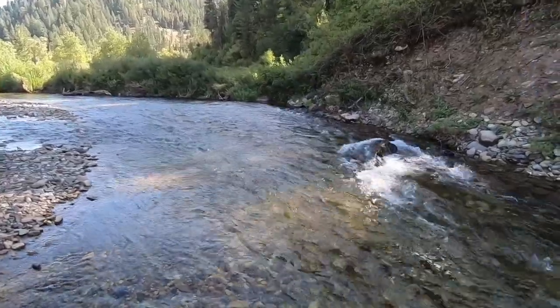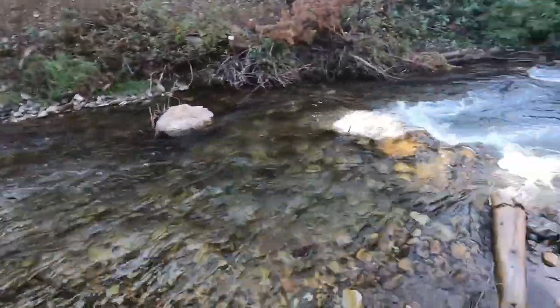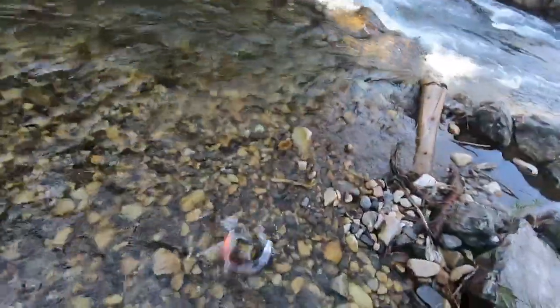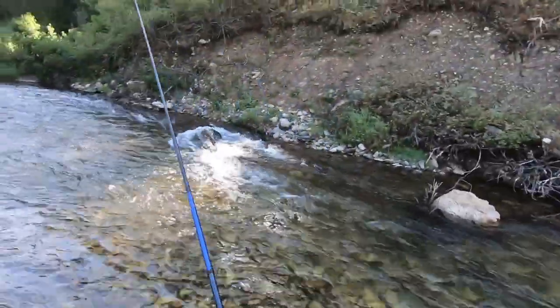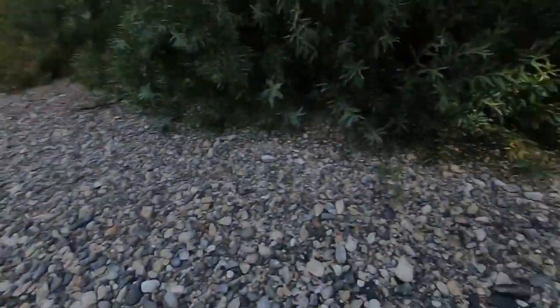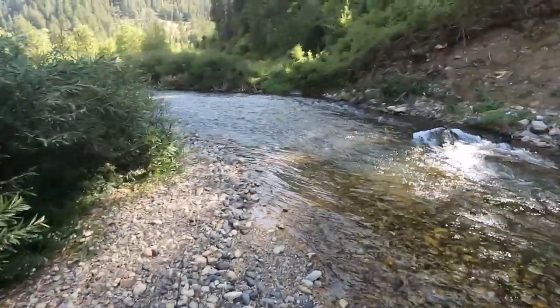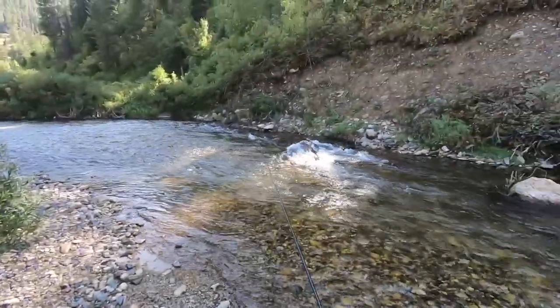Got one! Oh man, good fish. No — get in there — oh my gosh, are you kidding me? That was a big old salmon. Oh, that was so cool. Let's try that again. It took ten minutes of casting to these fish here for one to get annoyed enough. I tied another one on. That was a big fish too.